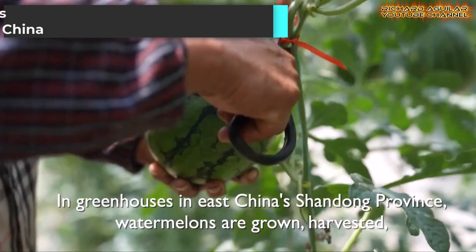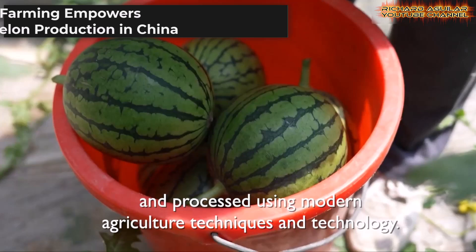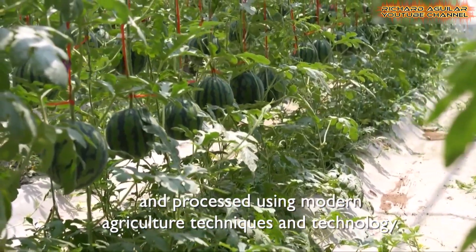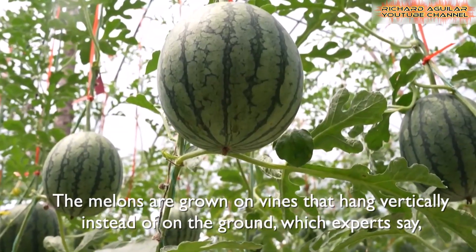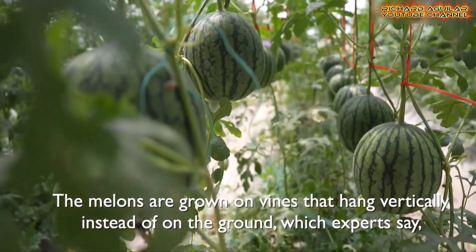In Shandong Province, China, watermelon farming has reached new heights — literally. By adopting vertical urban agriculture, farmers grow melons on hanging vines rather than on traditional soil. This method conserves space, minimizes pest exposure, and enhances sunlight absorption, resulting in sweeter fruits.